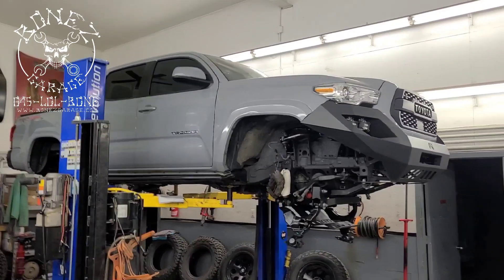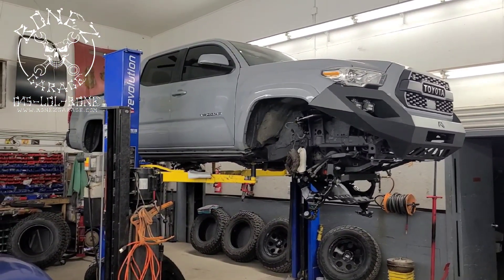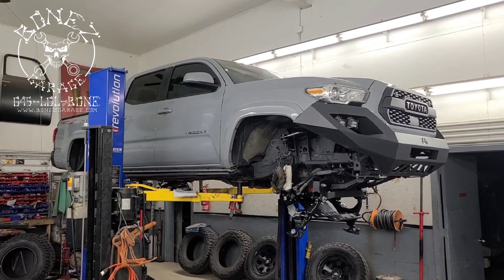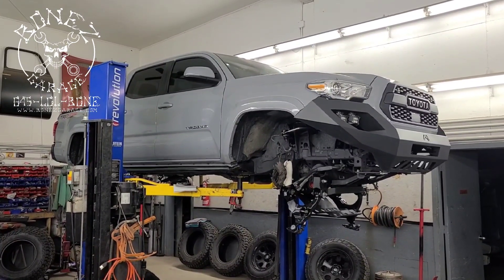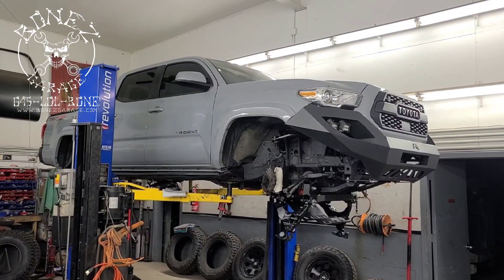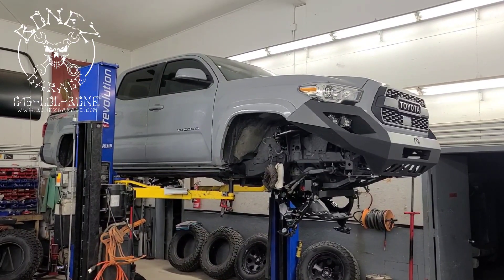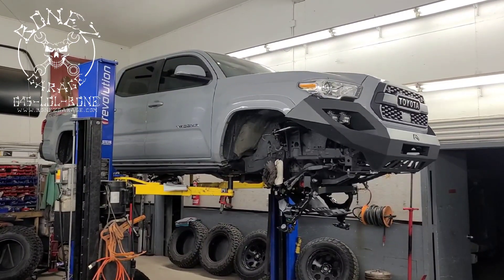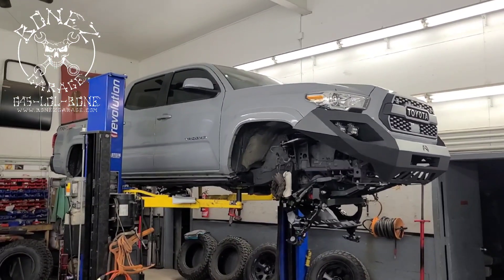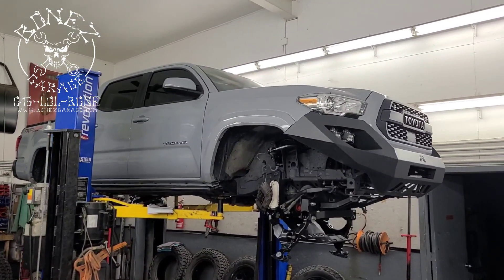There you go, guys. We stand behind all our work — everything we do. If the customer says he wants something done, I ask can we go through and make sure everything behind it is good? If he says yes, I will stand behind everything my guys do, including myself. If he says no, well, you're on your own there. But as long as you let me go through the truck or car and make sure everything around the area we're working on is good, we will stand behind everything we do.